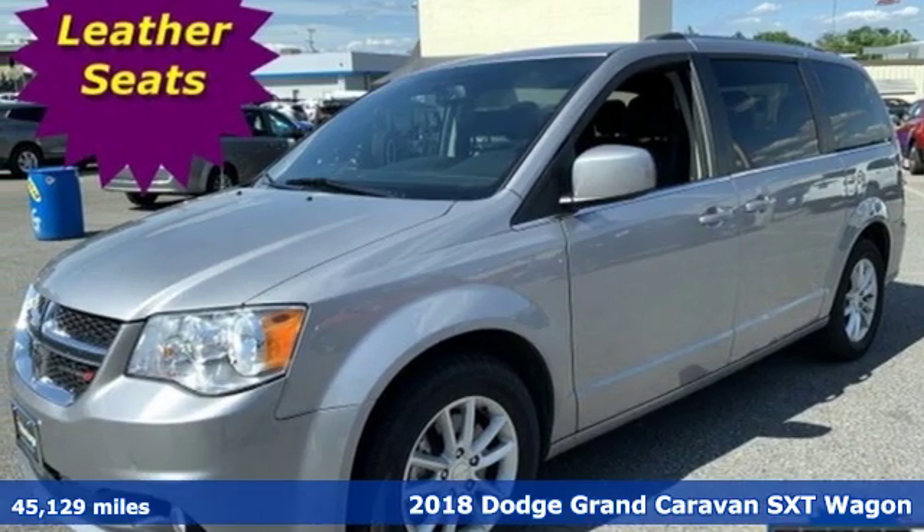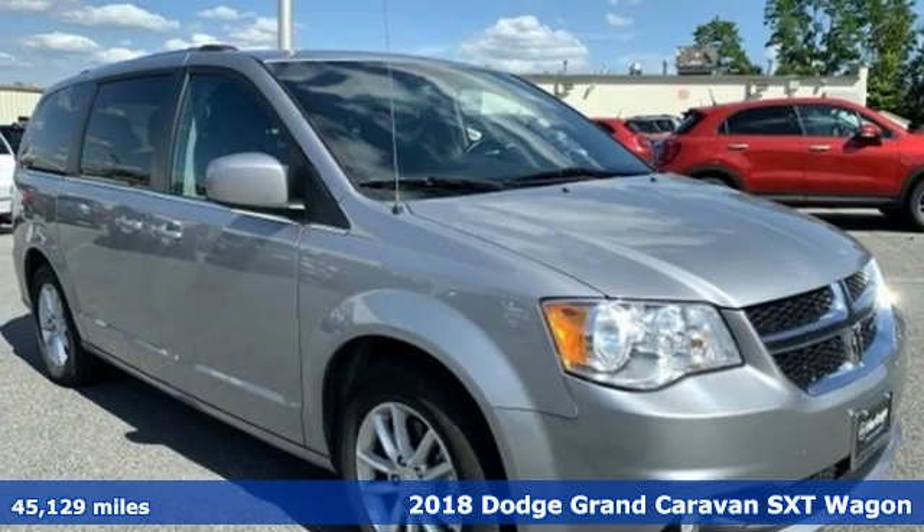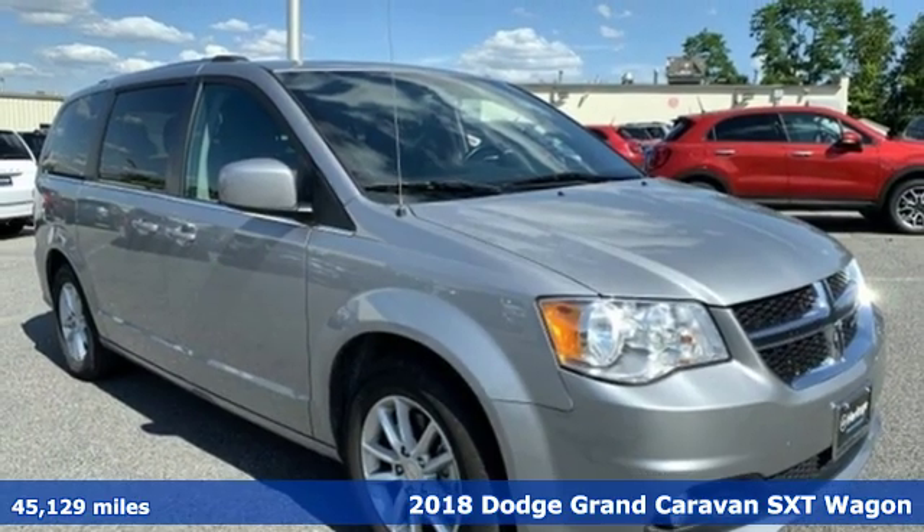It's a 2018 Dodge Grand Caravan. Can a vehicle be daring yet sensible? Yes, it's a Dodge.